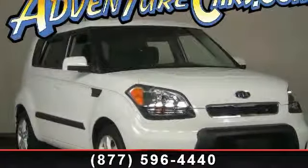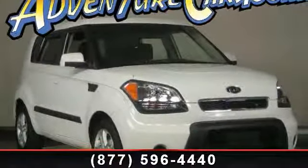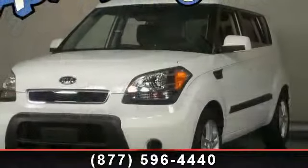Imagine yourself in this 2010 KSO. If you are looking for an automobile with great features, look no further.